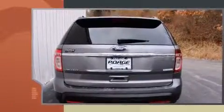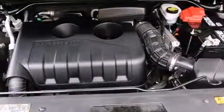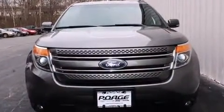It also includes a built-in garage door transmitter, turn signal indicator mirrors, and remote keyless entry. Features such as automatic climate control and leather upholstery prove that economical transportation does not need to be sparsely equipped.